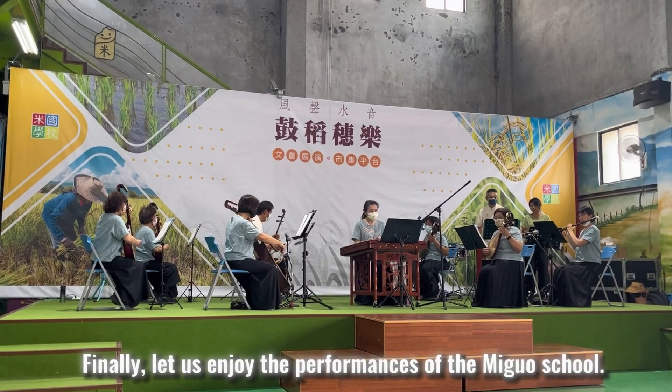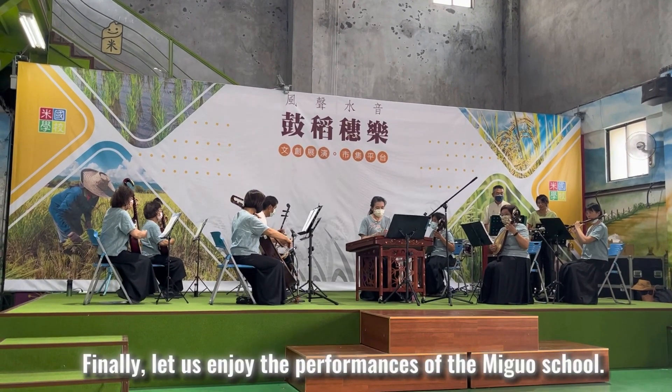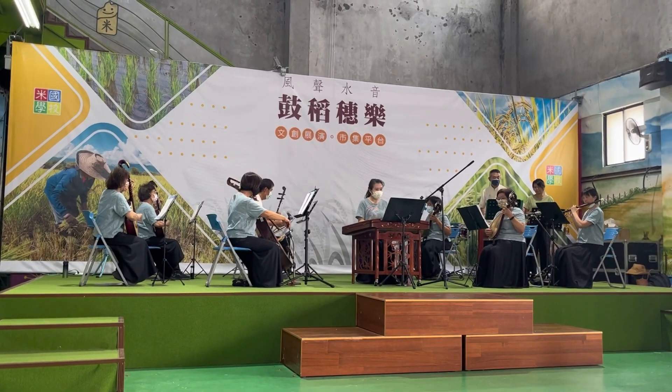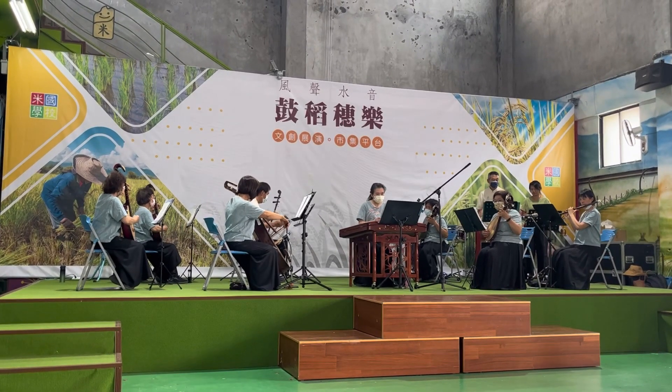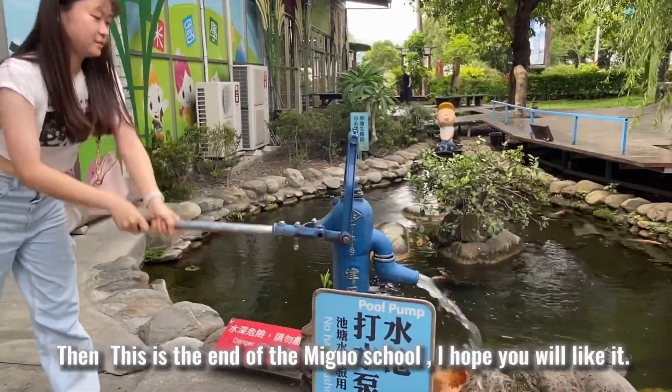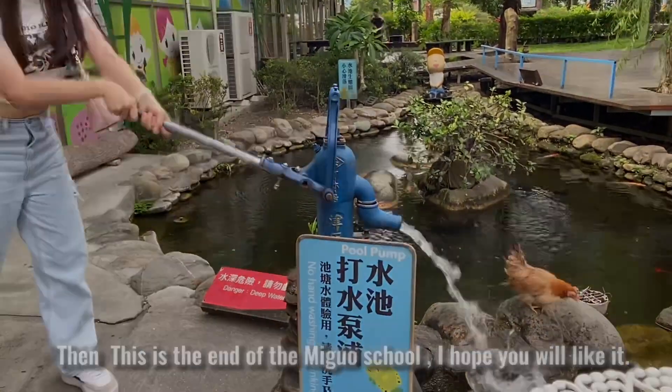Finally, let us enjoy the performance of the Miguo School. This is the end of our tour — I hope you will like it.